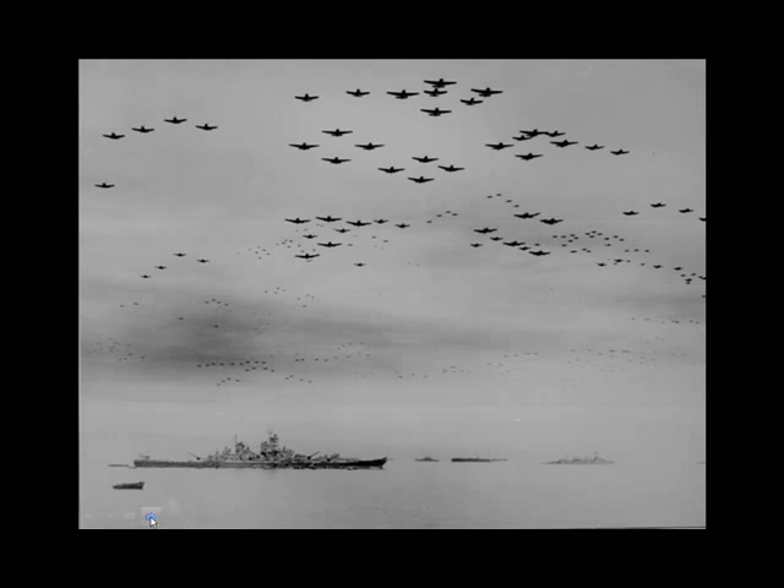Particularly after the war, there was a void of golf course architects. One architect, Robert Trent Jones Sr., stepped in and epitomized the John Wayne attitude — we're Americans, we just won the war, we're bigger, stronger, better than everybody, and we're going to build golf courses to reflect that. In the 50s and 60s, the US was pretty full of itself, and Robert Trent Jones epitomized that.